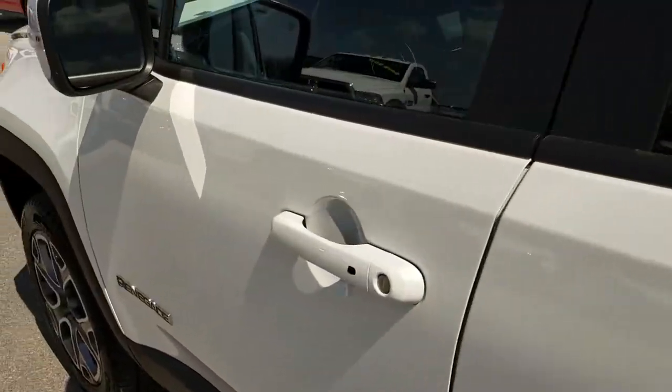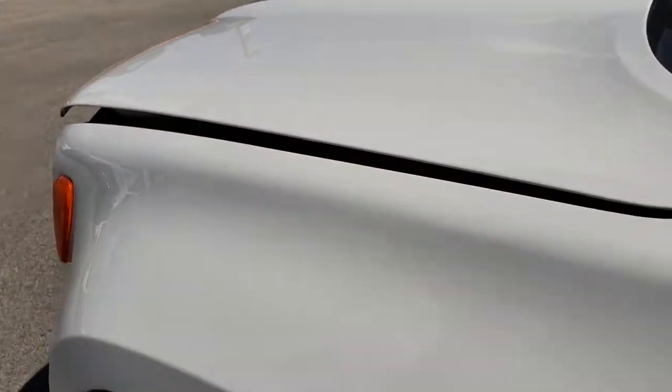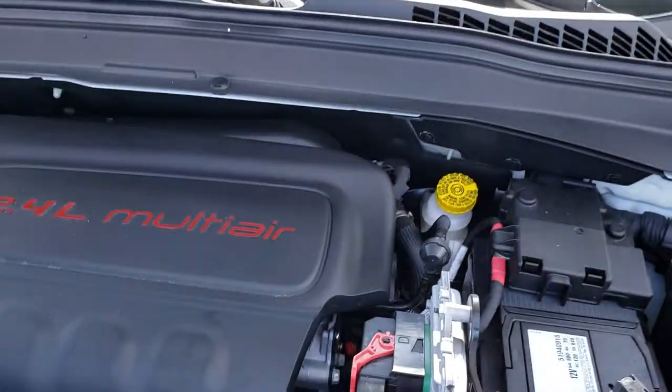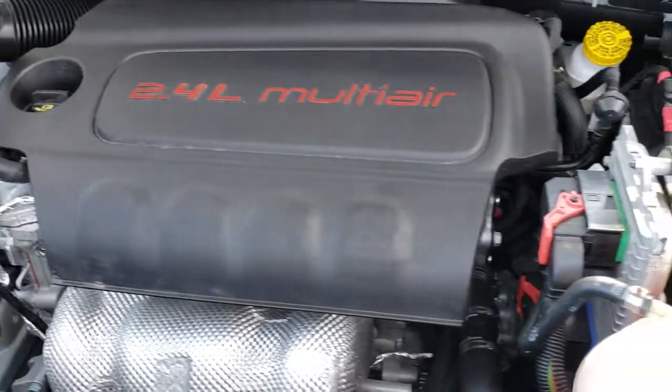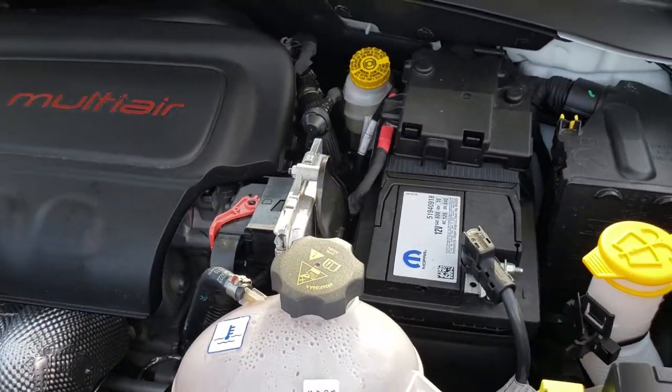Under the hood we have the 2.4-liter four-cylinder multi-air motor. The engine bay is very clean and runs very smooth. This vehicle has been fully safety-inspected by our service shop and is 100% ready to go.